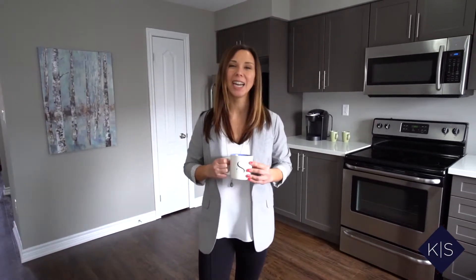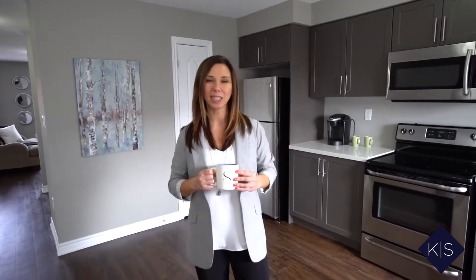Hey guys, Shannon here with Kristen and Shannon from RE-MAX Hallmark First Room. Today we have a bright, spacious townhome to show you in North Bowmanville. This home has nearly 2,000 square feet of living space, 3 bedrooms, 3 bathrooms and a finished basement. Let's go take a look.